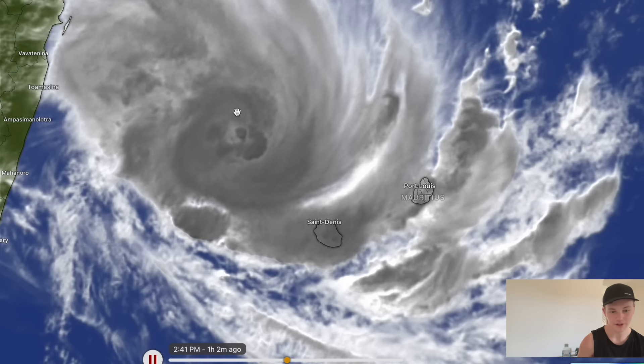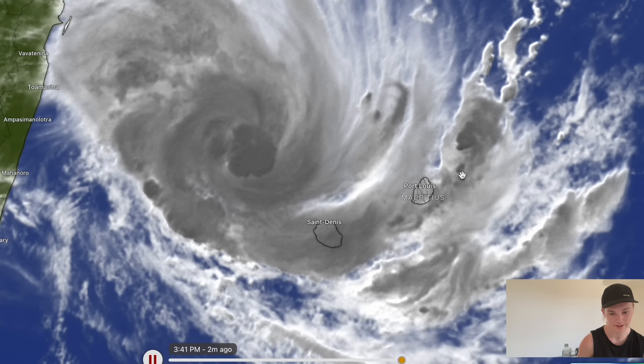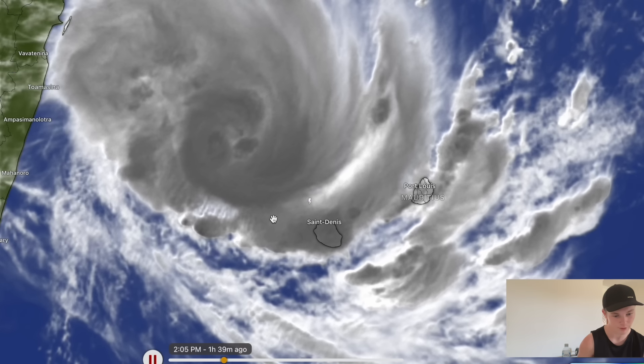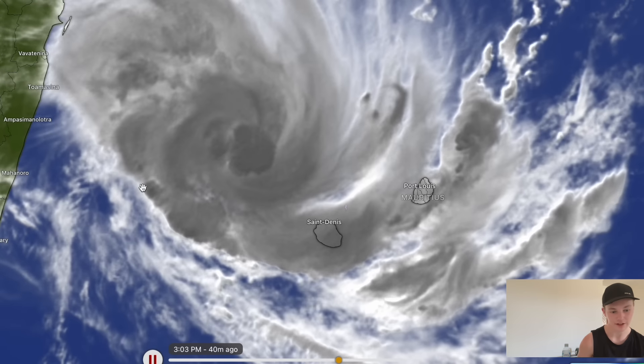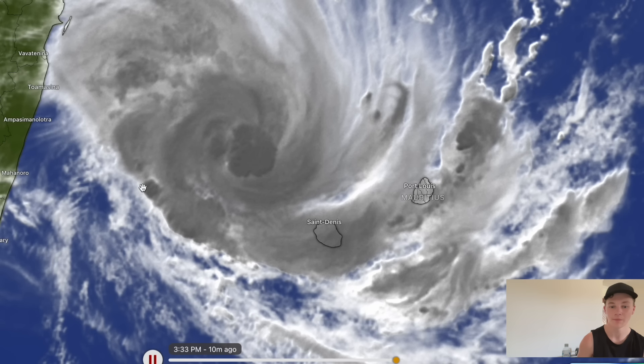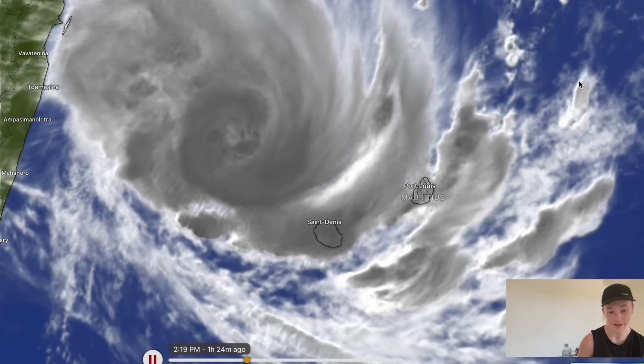You can see very solid outflow towards the north of the system and also down towards the southern side, with a very nice banding feature starting to stretch across from Mauritius through Reunion. There's a lot of rainfall in the bands of this tropical cyclone. Forecast models are predicting that this cyclone could get to Category 3 or Category 4 status.